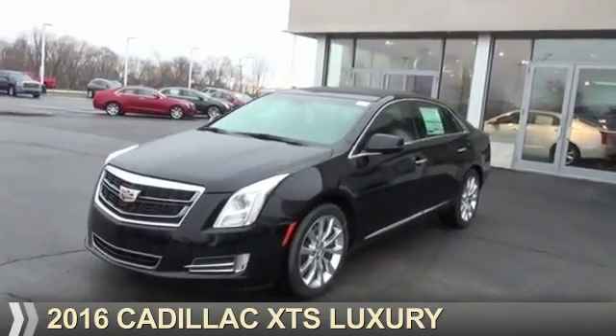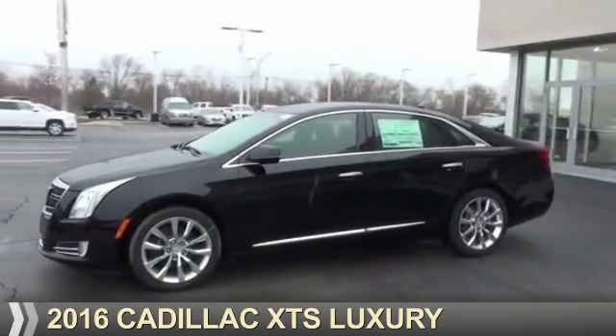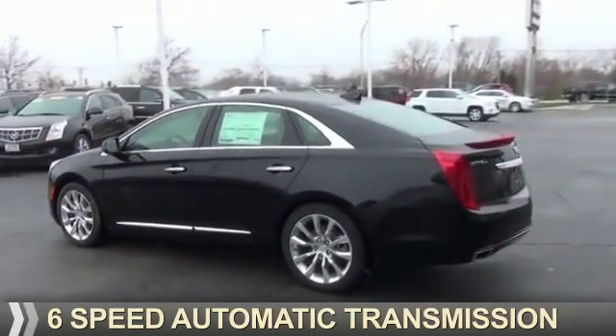Presenting the 2016 Cadillac XTS. It's powered by all-wheel drive, a 3.6 liter 6-cylinder engine, and a 6-speed automatic transmission.